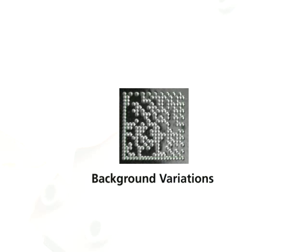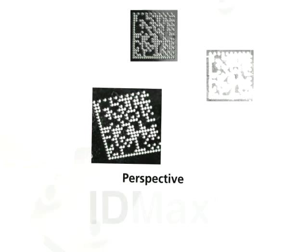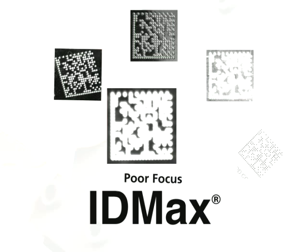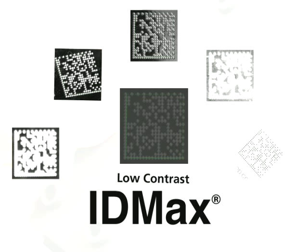The first key to DataMan's breakthrough performance is its award-winning iDMAX decoding software. The result: DataMan can read codes other readers cannot.